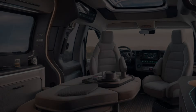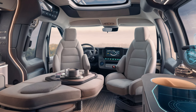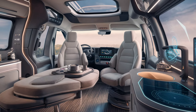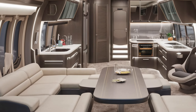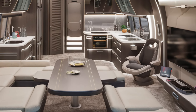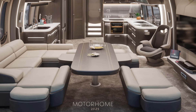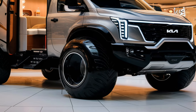Inside, the camper is designed for maximum space utilization. The interior includes a fully equipped kitchenette with a compact refrigerator, sink, and portable stovetop. It also offers seating that converts into a bed for two, with optional bunk beds available. The cabin features high-quality materials like full leather seating and wood finishes for a premium feel. Storage is thoughtfully designed with multiple compartments to hold camping gear. Advanced infotainment and connectivity features include a touchscreen system, Wi-Fi hotspot, and integrated navigation.